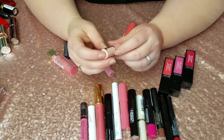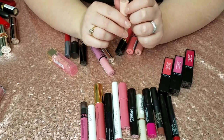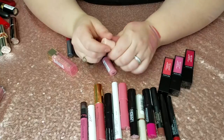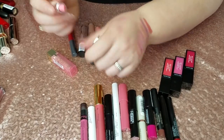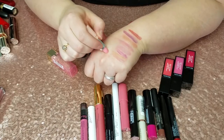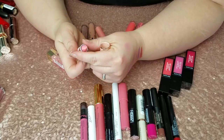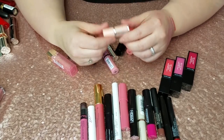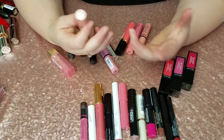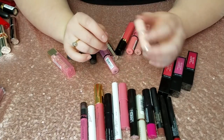I have this Givenchy Le Rouge Perfect lip balm — it's one of those color-transforming balms. I had the Dior one before and didn't like it because it gave me a flaky lip issue, and this one kind of did the same thing. I think whatever ingredient is in there that changes the color really messes with my lip chemistry, so this one is going.